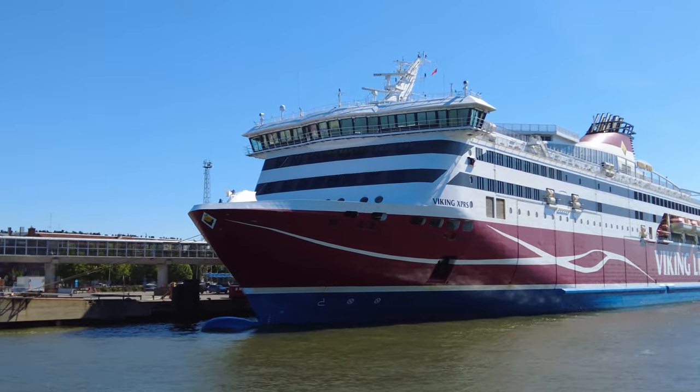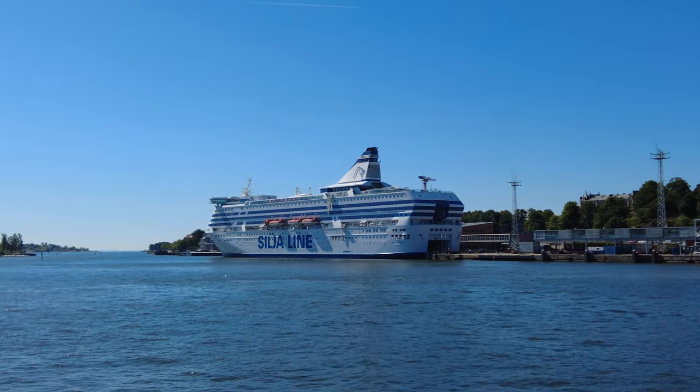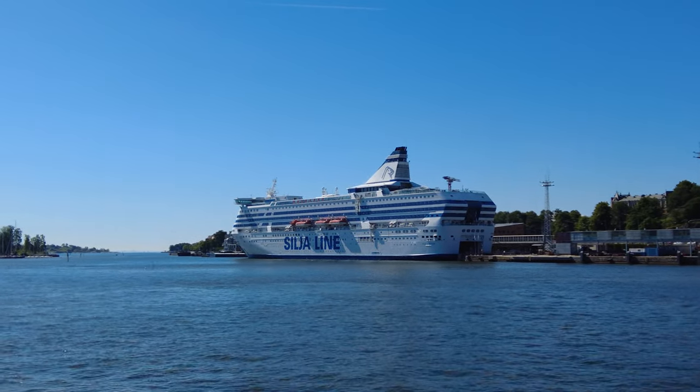The two main ferry companies on the Sweden-Finland route are Viking Line and Tallink Silja, and there are endless debates about which of the two companies is best. Silja used to have better quality, but then they were acquired by Tallink and the quality went down. The best summary of the real difference between the two companies can be found in a TripAdvisor comment: Viking ships are red and Silja ships are white.